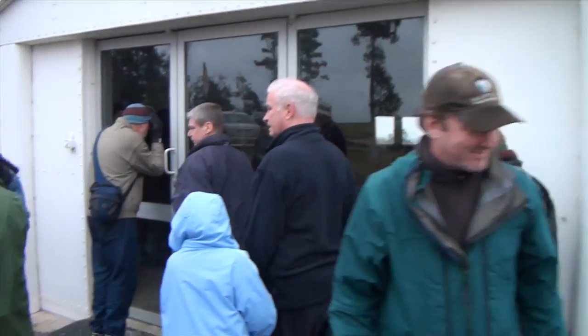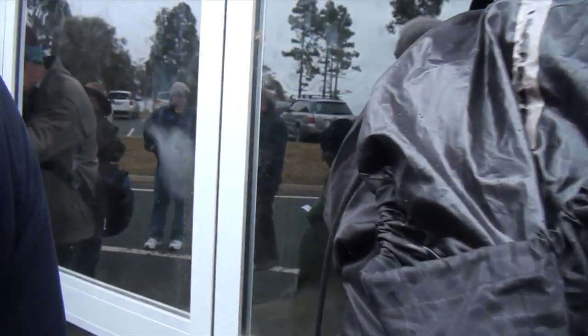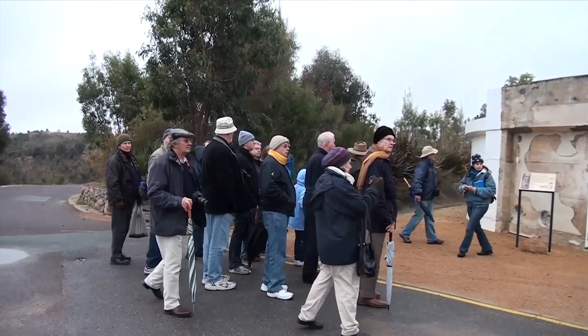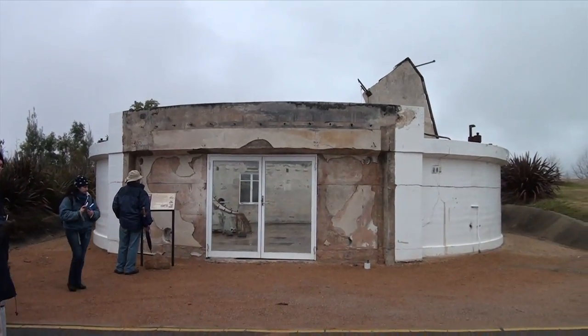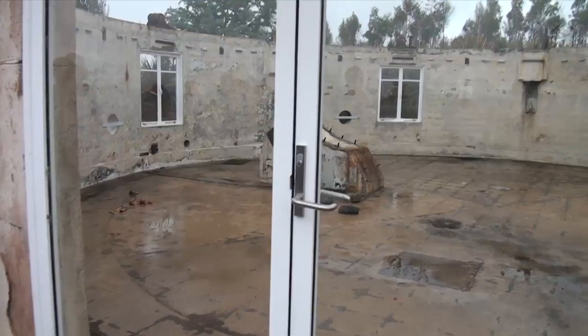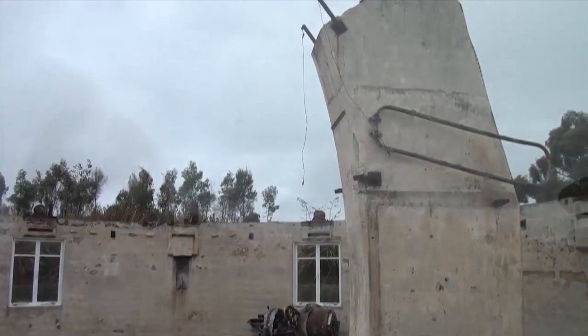We're going to look in through this window and see what's left of this telescope. There's not much left of that one either.